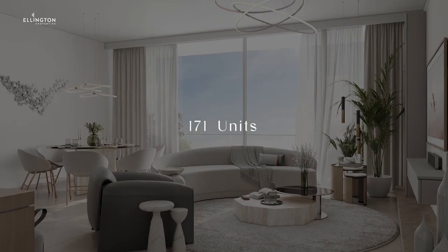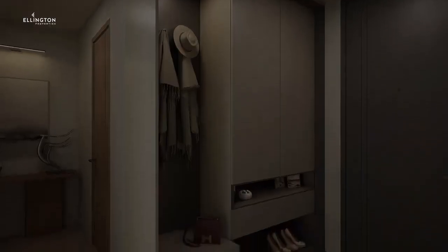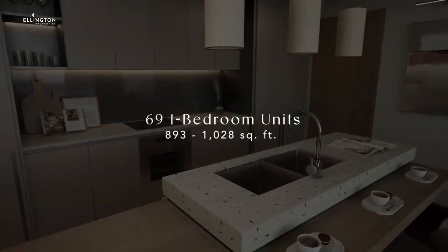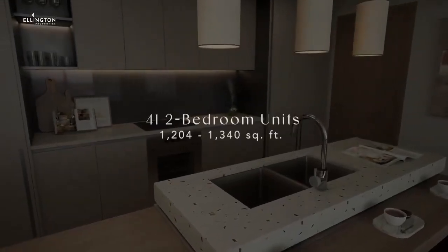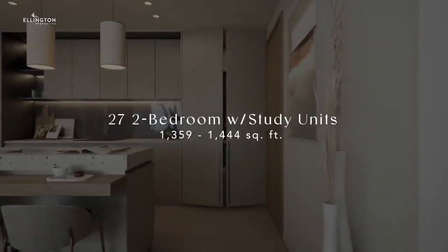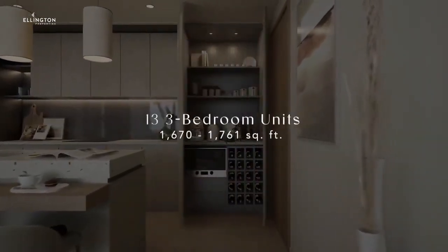We have a total of 171 units, broken down into 21 studio units, 69 one bedroom units, 41 two bedroom units, 27 two bedroom plus study units, and 13 three bedroom units.